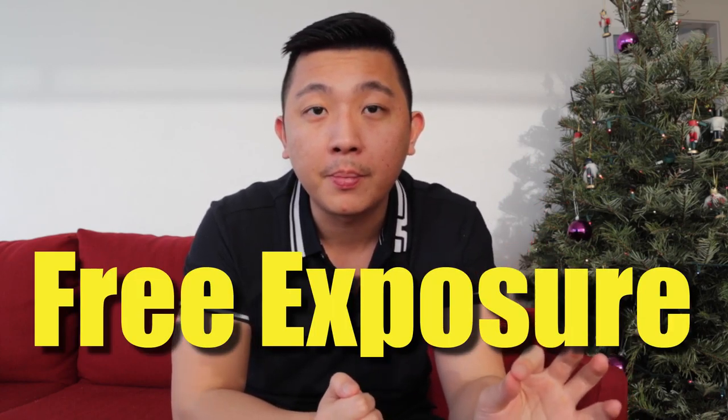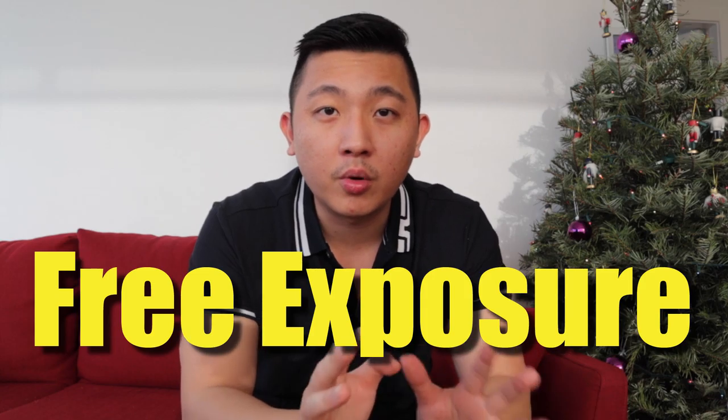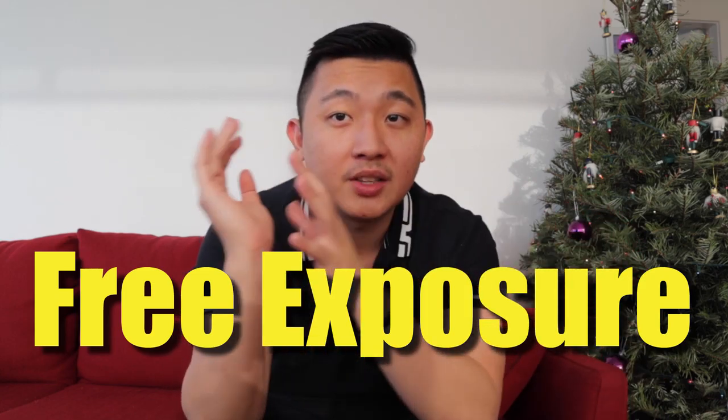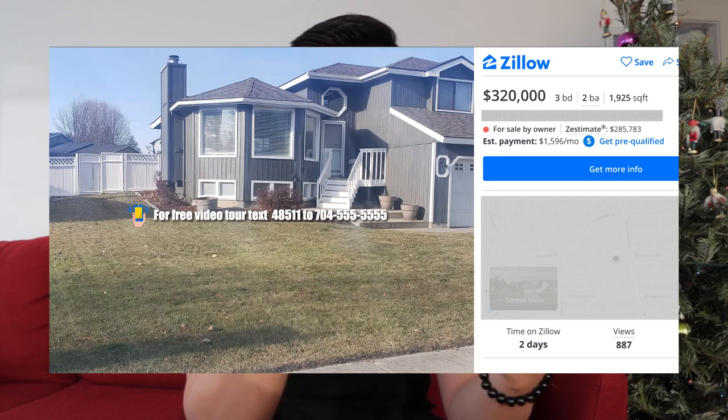After you've produced the video tour, you will have accomplished two things. You'll be able to advertise that on Zillow for free — I'm going to show you how the ad and everything works — and you can get the owner to post that photo in his listing, or you can offer your service to him and see if he's willing to talk to you.